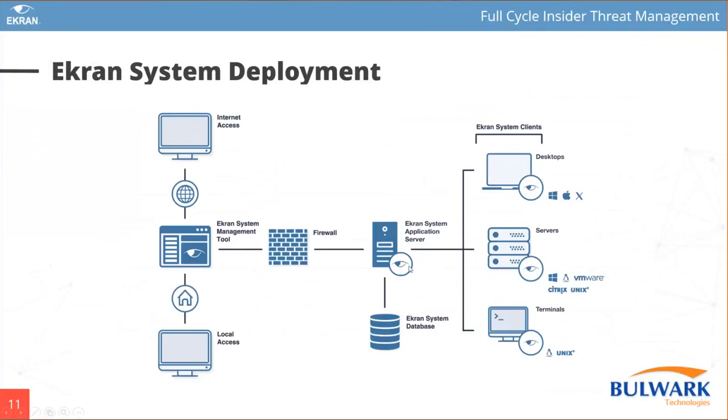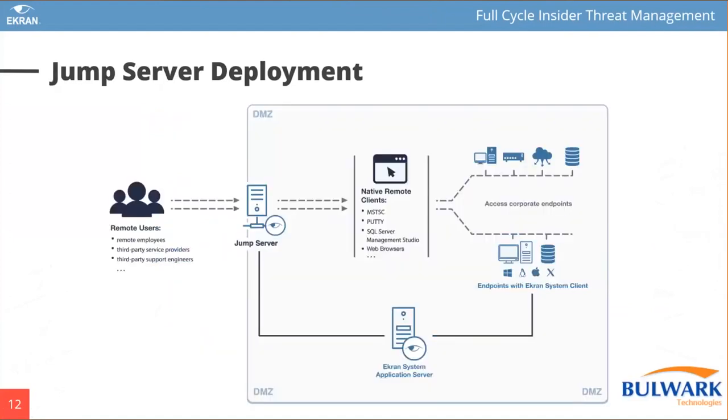Agents send monitored information to the application server, and we encrypt the most critical data — all binaries, video and audio recordings, keystrokes, clipboard, and all passwords. Even if a system administrator has access to the database, they won't be able to decrypt the most critical data. Let me tell you about jump server deployments — a very popular deployment scheme. As I told you, we can monitor laptops, desktops, and servers, but the jump server scheme is like an agent-less deployment, especially for remote users who need to connect to your corporate environment.